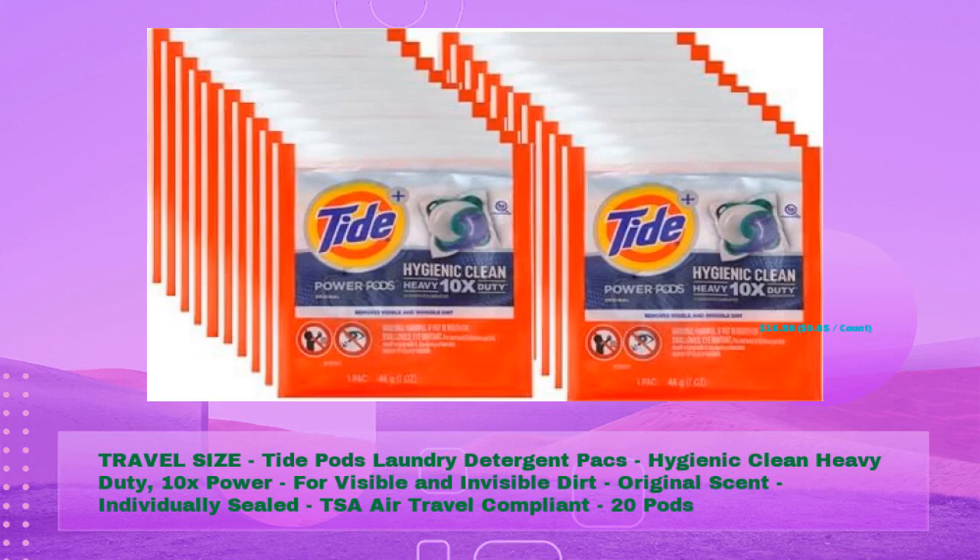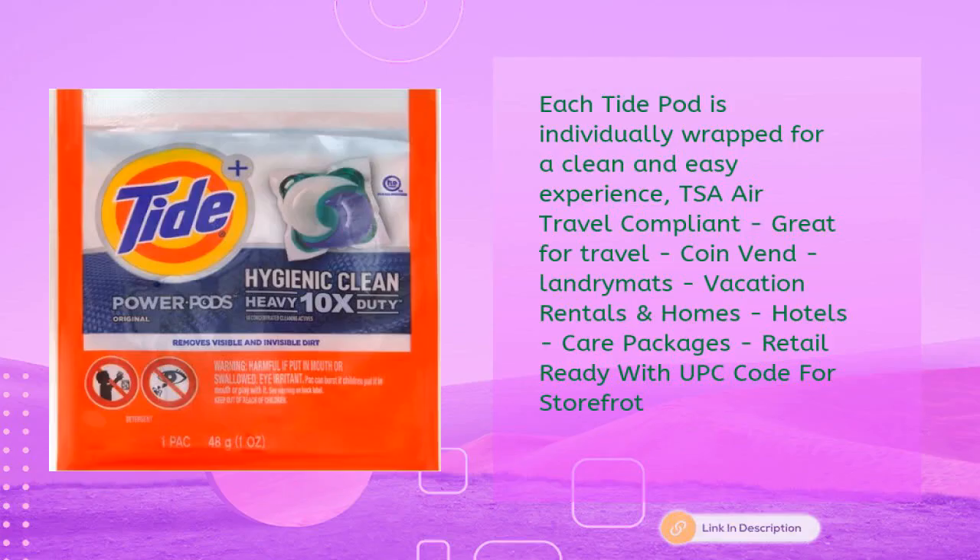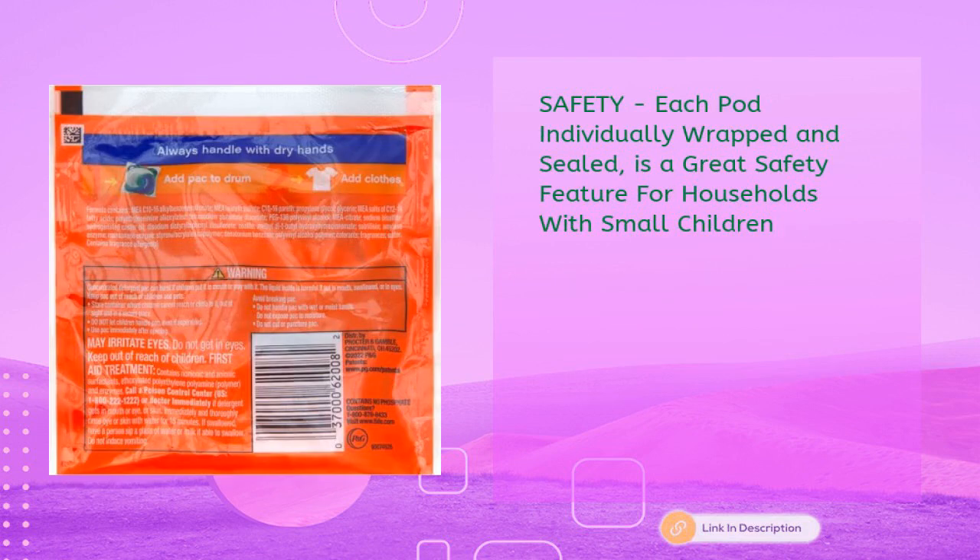Individually sealed and TSA air travel compliant — 20 pods for just $16.98, 85 cents per count. Each Tide Pod is individually wrapped for a clean and easy experience. Rated for travel, coin-operated laundromats, vacation rentals, homes, hotels, and care packages. Retail ready with UPC code for storefront safety.